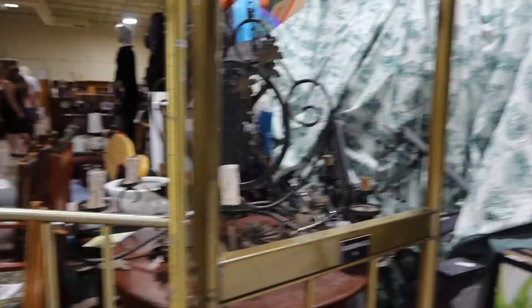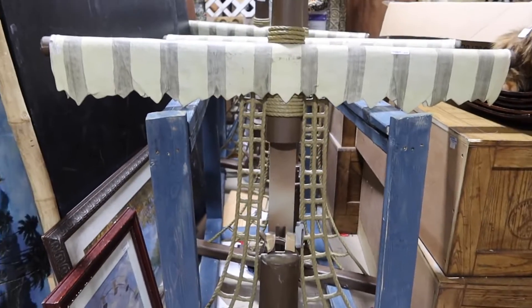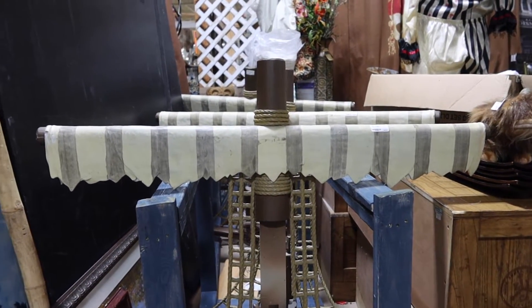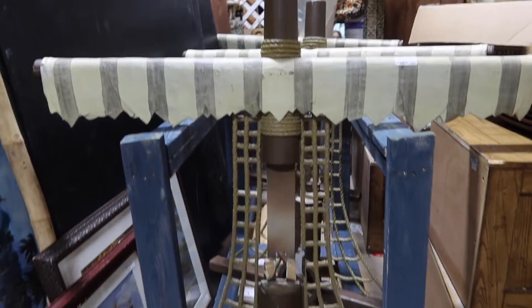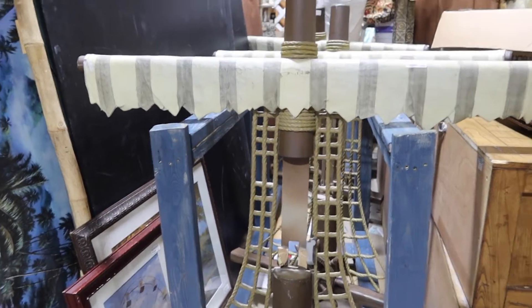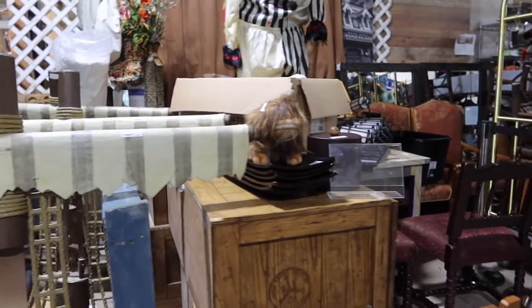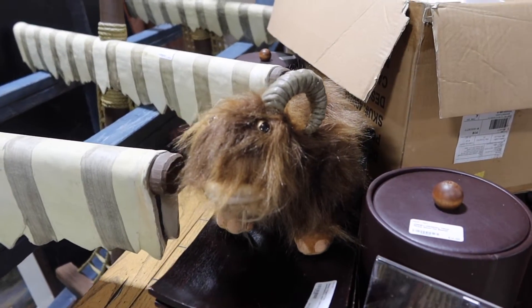I'm trying to see what's on these picture frames — nothing. You want to turn your bed into a ship? You can put this up against the wall and make your bed look like a ship. Is that something that interests you, Boo? For ninety-five dollars you can do it. No.